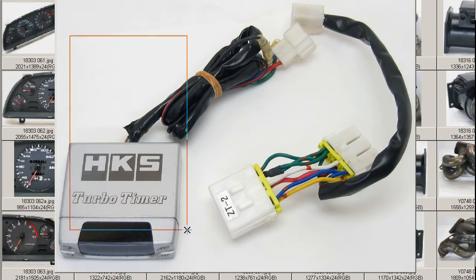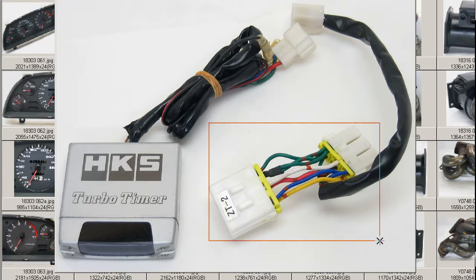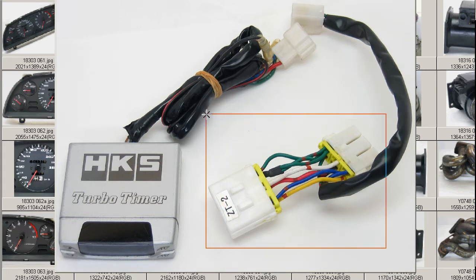And this is the Turbo Timer. It comes with the vehicle-specific harness for the Mazda RX-7, 1993 to 1996 — that would be the FD3S, the FD3S RX-7. The part number on the little harness here is ZT-2, so this is the HKS sub-harness specific for the FD3S RX-7.